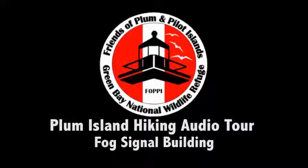Plum Island's fog signal is believed to have been installed shortly after the range lights were made operational, which was in 1897. The Federal Light List of 1901 gave the fog signal characteristics: a three-second blast followed by 17 seconds of silence, then another blast, and so on.